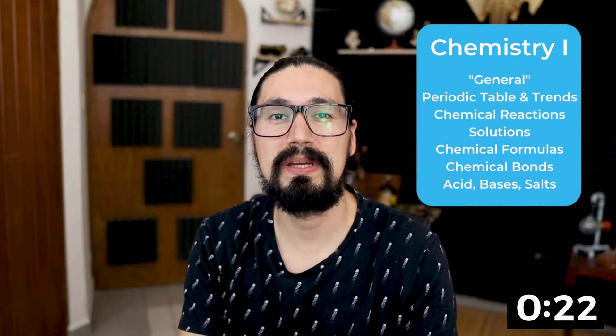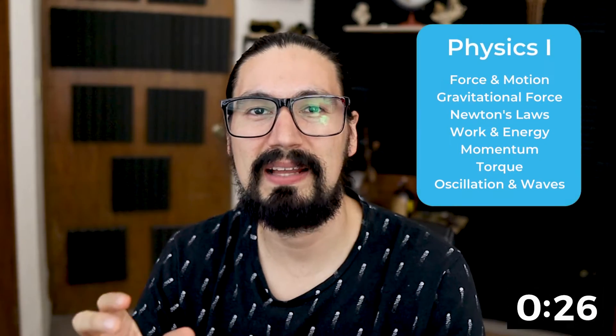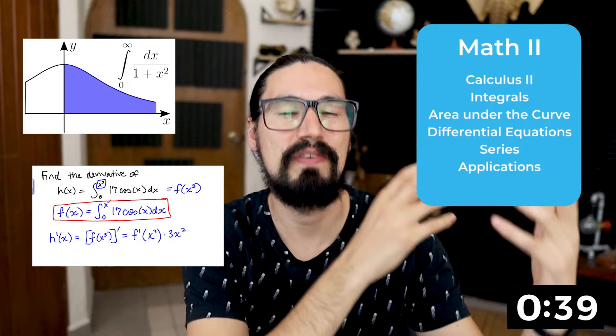The very first course on chemistry will be general chemistry. Then we get to physics, and in this case, we're going to be analyzing the first, second, and third law of physics. Now, the second part will be, of course, mathematics, chemistry, and physics. In mathematics, you're going to be studying integrals, which is the reverse of a derivative. You will see that in engineering, there's a lot of integrals.